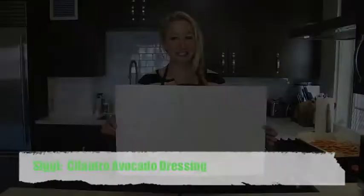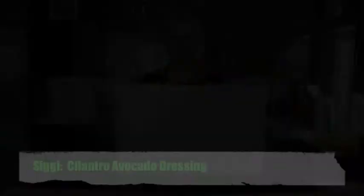This is Green Goddess Dressing's sexy older sister. Her name is Siggie — it's like an avocado cilantro dressing, and we add Siggies and it's delicious!